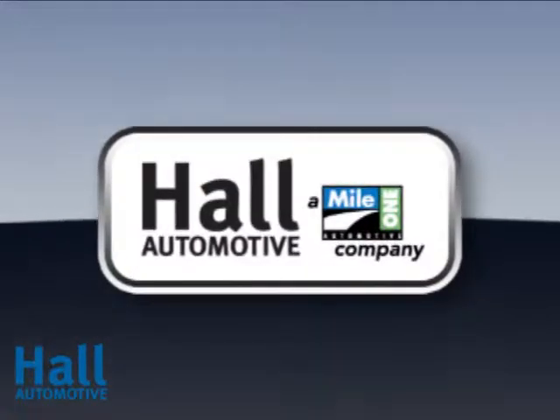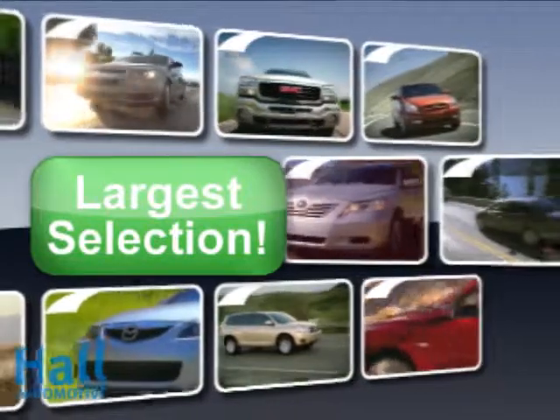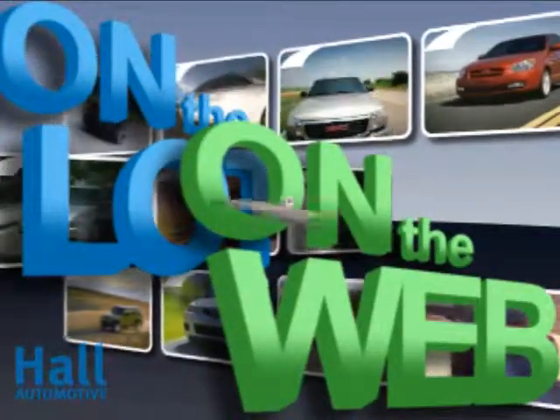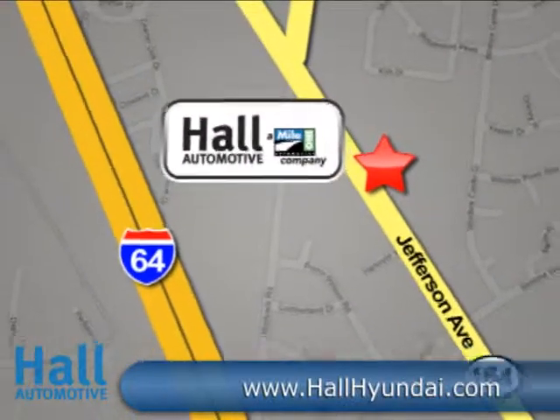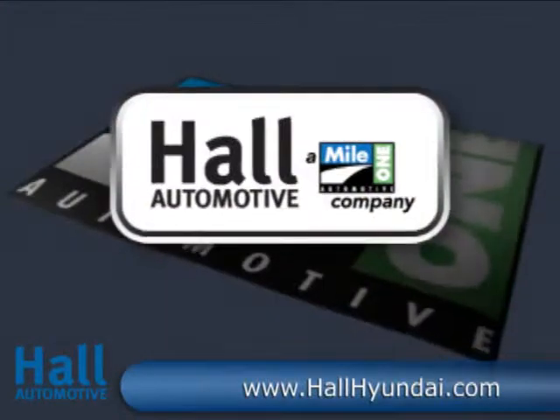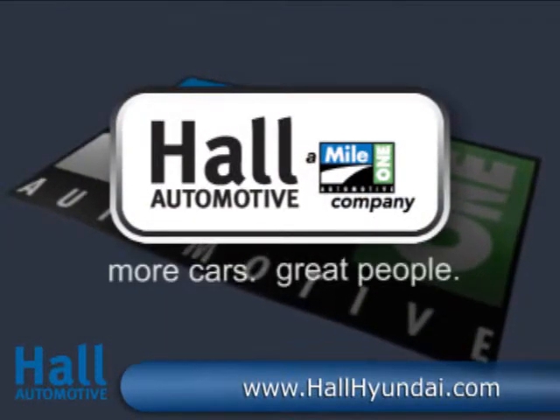At Mile One Hall Hyundai Newport News, shop the largest selection and the lowest prices on the lot or on the web. Mile One Hall Hyundai Newport News, conveniently located at 12872 Jefferson Avenue in Newport News. Hall Automotive — more cars, great people.